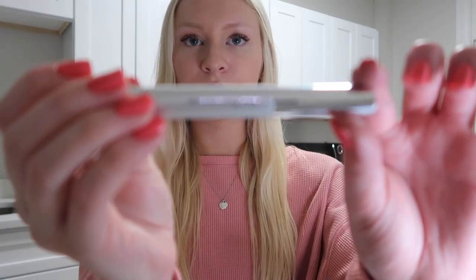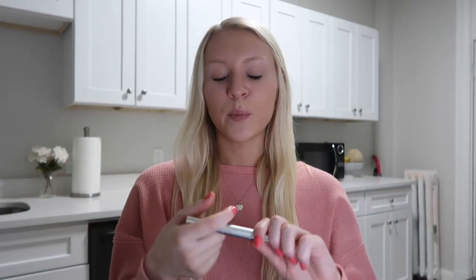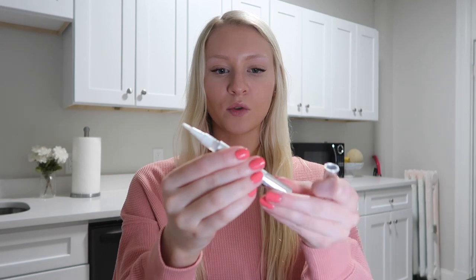Next is teeth whitening. I drink a lot of coffee and for a period of time I wasn't keeping up with whitening, so I noticed my teeth started to get stains. I have a teeth whitening pen — it's the CVS Health Teeth Whitening Pen. You twist it up, the gel comes out the top, you apply it to your teeth, let it sit for 30 seconds, it dries, and you're good.